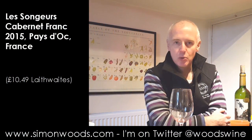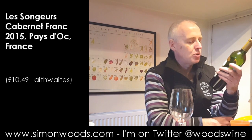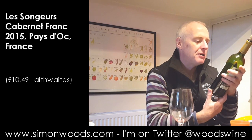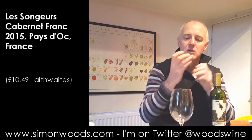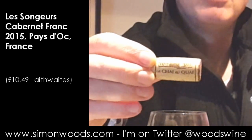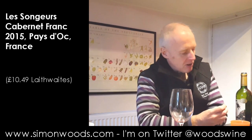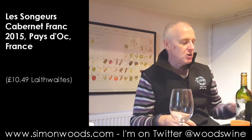Hi there, Simon from simonwoods.com. Cabernet Franc today — Les 100 Gurs 2015 Cabernet Franc from the Paidoc. I'll show the cork to the camera: Le Chez Auquet. If you see that on a cork, or in small letters on the bottom of the label, it's a wine that's been made by the winemaking team at Direct Wines.